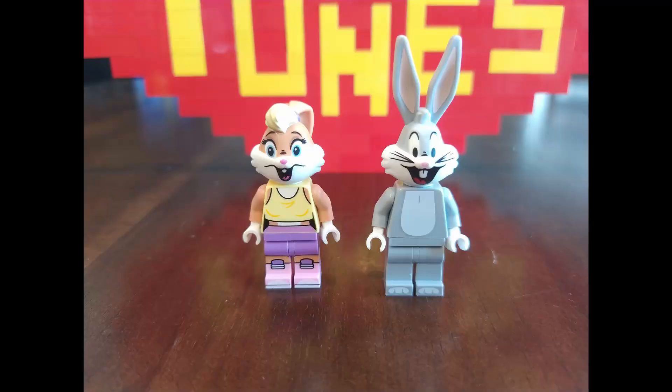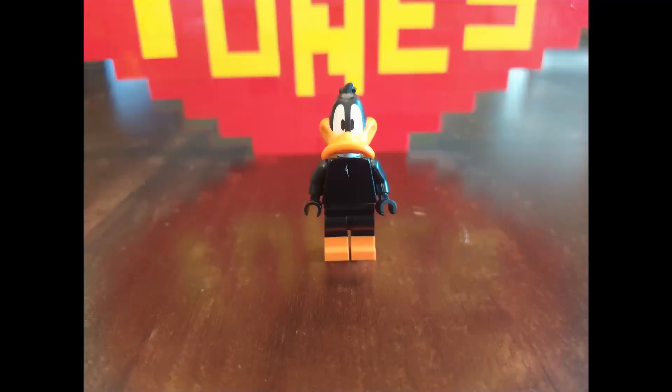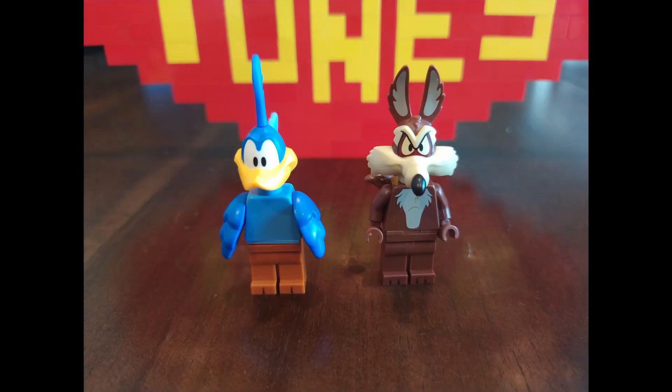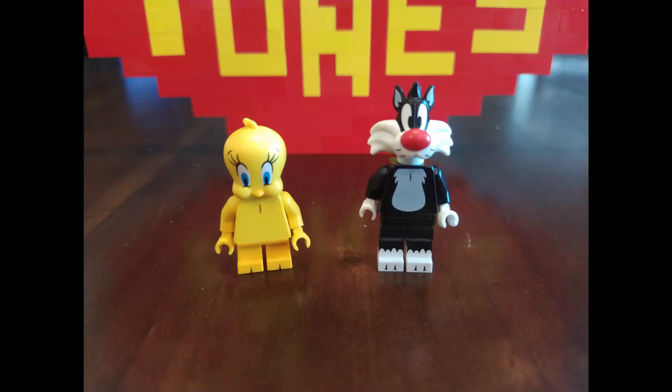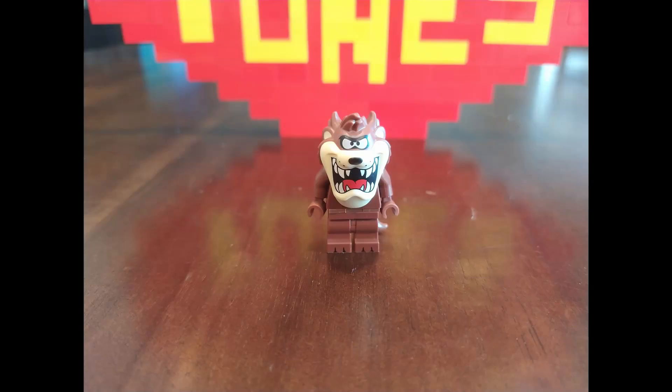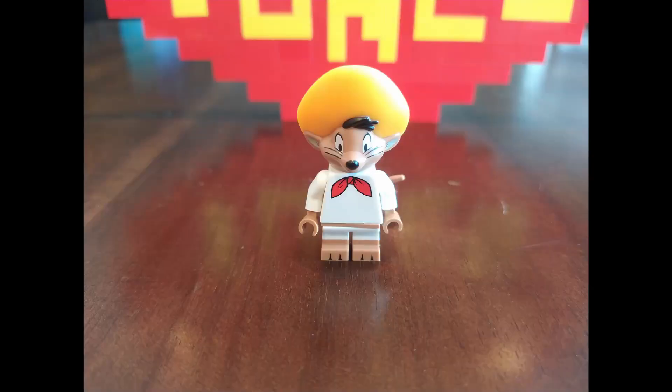We have Bugs and Lola Bunny, Daffy Duck, Porky and Petunia Pig, The Roadrunner and Wile E. Coyote, Tweety Bird and Sylvester the Cat, Marvin the Martian, The Tasmanian Devil, and Speedy Gonzales.